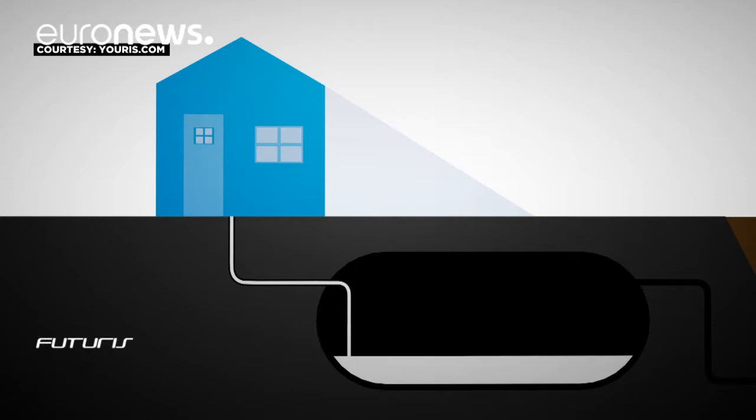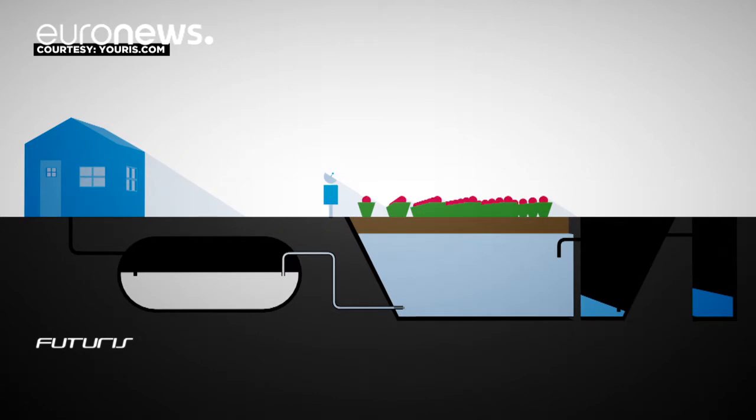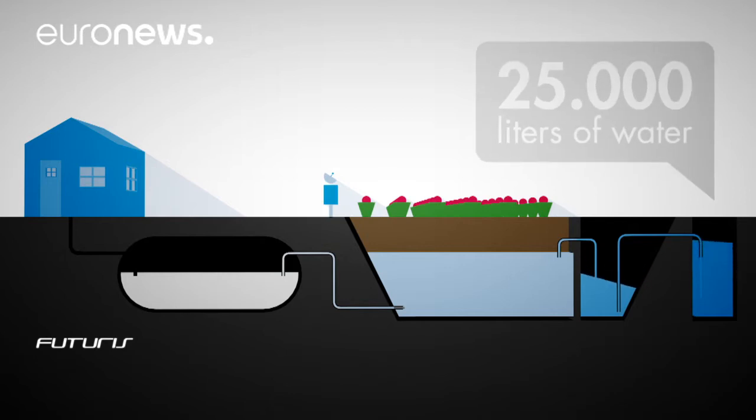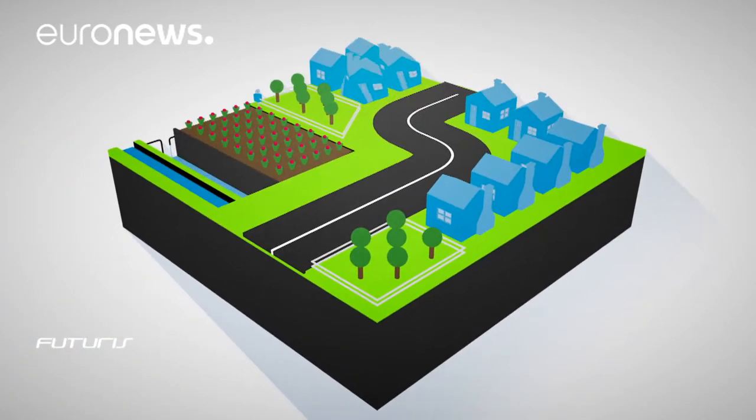This system can cover the needs of a small community. As the wastewater from a septic tank flows through this biofilter, it turns into clean water that can be used for irrigation, up to 25,000 liters per day. Similar projects are being carried out in Mexico, Argentina and Denmark.